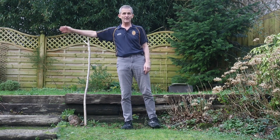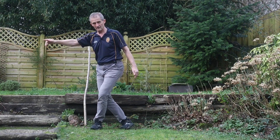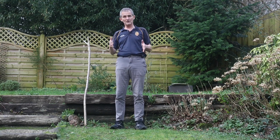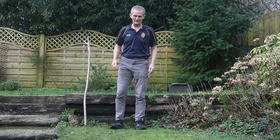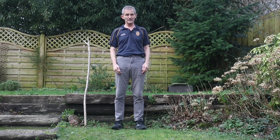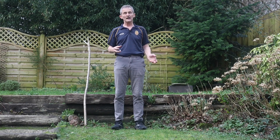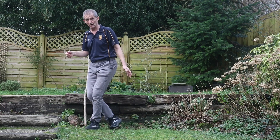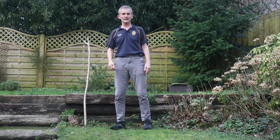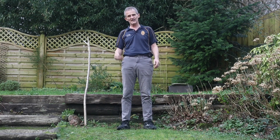If I go too far, that develops into the step across, and the step across is the saving element. If somebody bumps into me in the high street or in a shop and it's sudden and unexpected, then what happens is I have to step across to save my balance. I don't do leaning — it's a saving response.